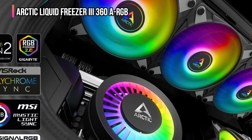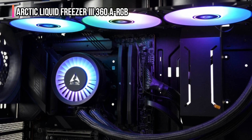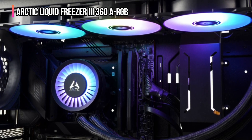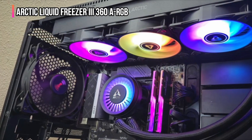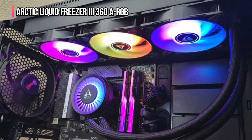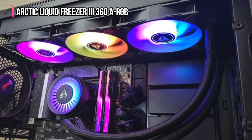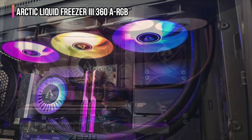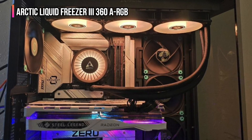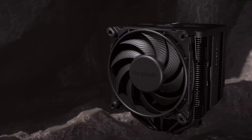The Arctic Liquid Freezer 3 360 ARGB uses 120mm fans that are excellent at high static pressure applications and come pre-installed to make setup even more convenient. To ensure maximum reliability and endurance, Arctic includes its latest-generation dual-chamber pump and an integrated VRM fan. All the necessary brackets and screws are included for LGA 1700 and AM5 sockets, allowing you to cool even the best CPUs.